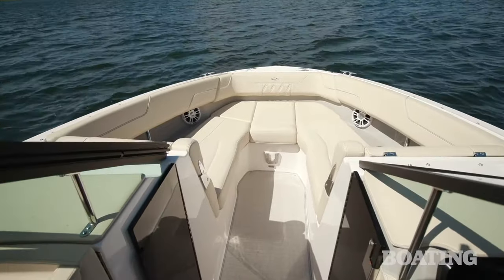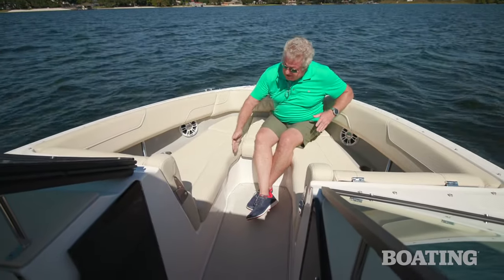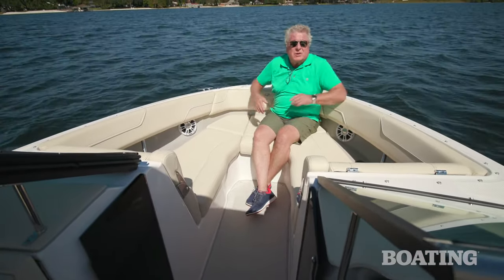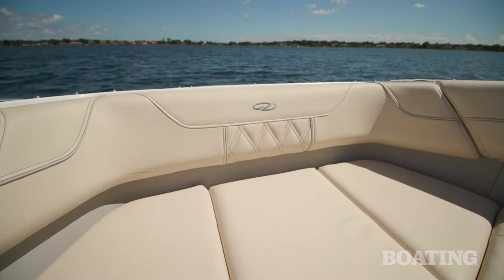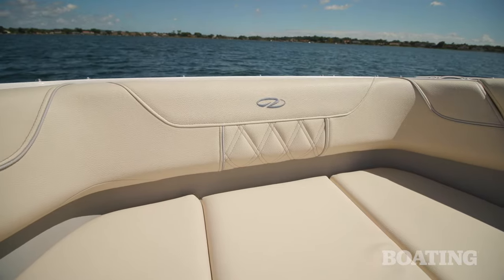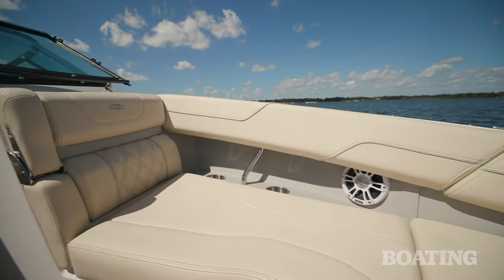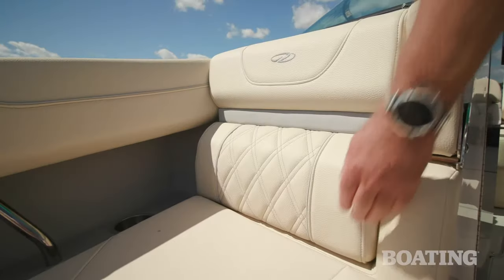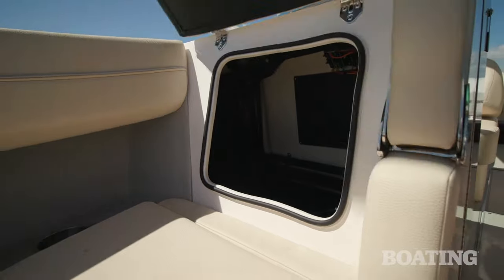There are some subtle design features that I like in the forward seating area. One is this little cutout area that gives you more leg room when you've got a large group up here. Another thing I like is the way this combing bolster gives you a great place to lean back and face the cockpit. If you're sitting facing forward, you've got armrests, and we like the easy access to the storage compartment under the driver's console behind this seat.